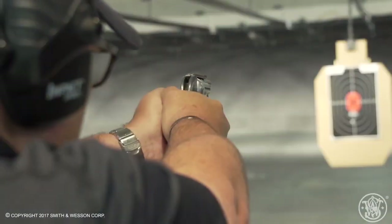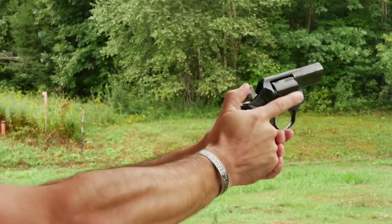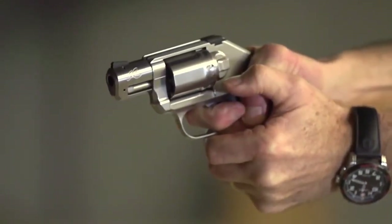We will cover a variety of models from popular manufacturers, including Smith & Wesson, Ruger, and Colt. Whether you are a seasoned gun owner or a first-time buyer, this review will provide you with the information you need to choose the best revolver for your concealed carry needs.